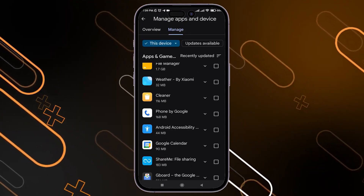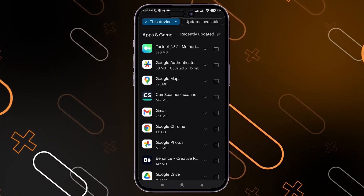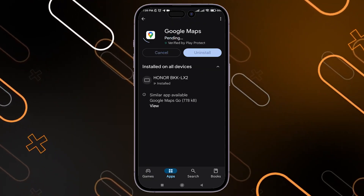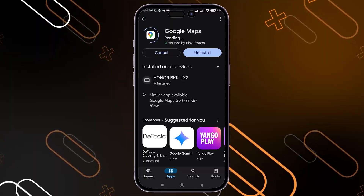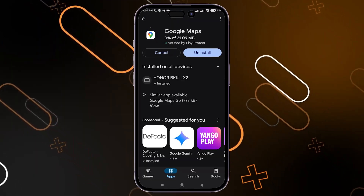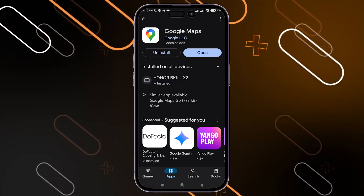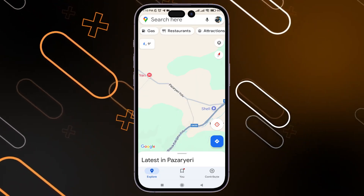If you have an update available, click on it and then click Update. If you do not have an update, you will only see the Uninstall and Open buttons, meaning you already have the latest version. After that, click Open.